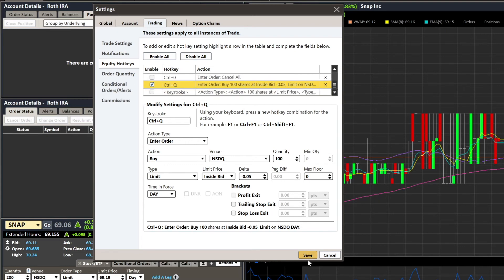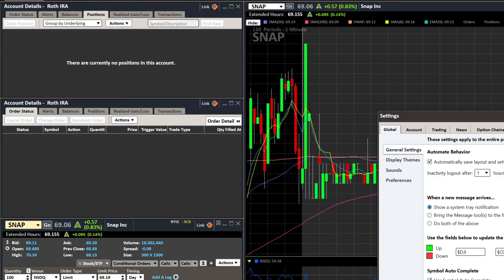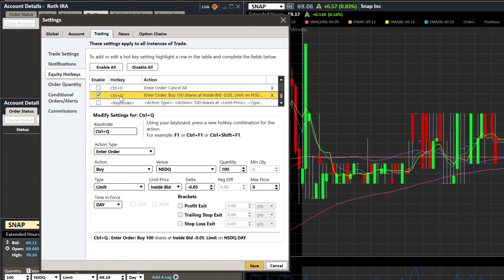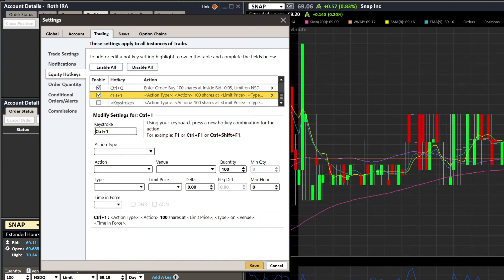To save, you click Save — unfortunately every time you save it closes the dialog box, so you have to do each hotkey one at a time, which is a bit annoying, but manageable. Once saved you can see it's enabled. To add a new hotkey, click the new keystroke button. For a sell hotkey I'll try Shift Q — but it appears Shift is not an option on Schwab. So I'll use Control 1.